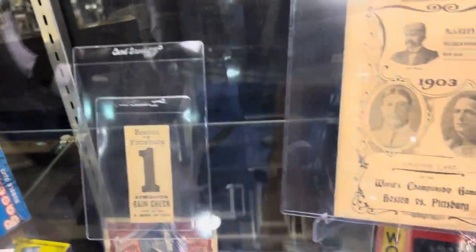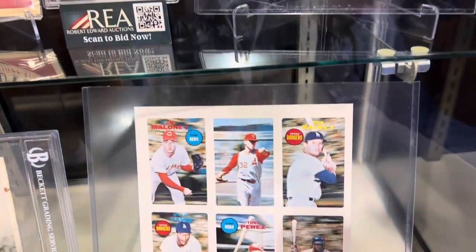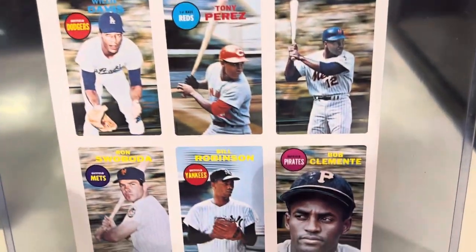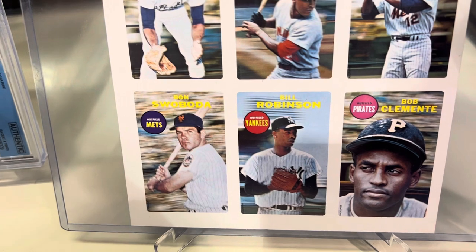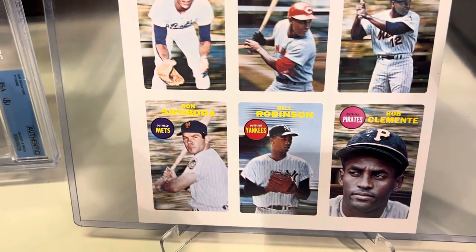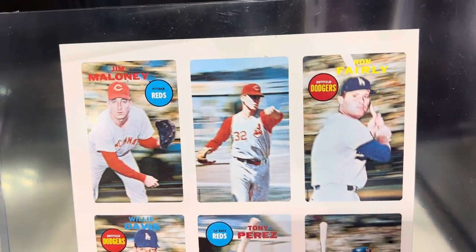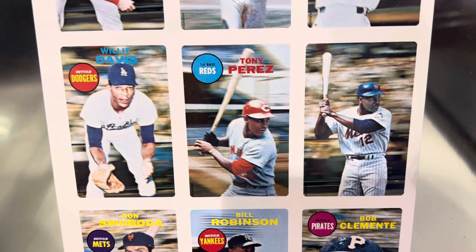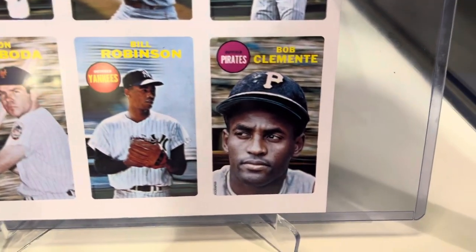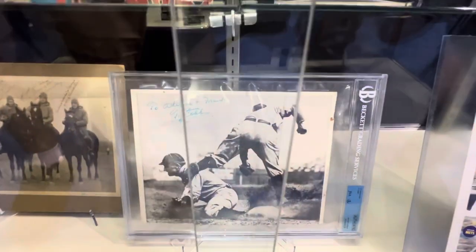The piece I really came to see is right down here — the grail of all grails for Clemente. The 1969 Clemente Exograph, a full sheet — the only full sheet known to exist. It has players that did not come out. There's Tony Perez, Willie Davis, Ron Fairley, Robinson, and the Clemente. Look at that Clemente — original Clemente.